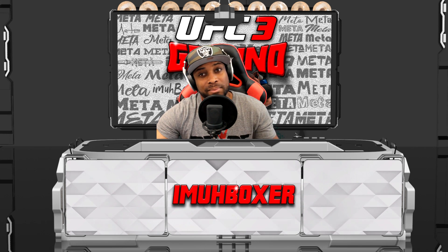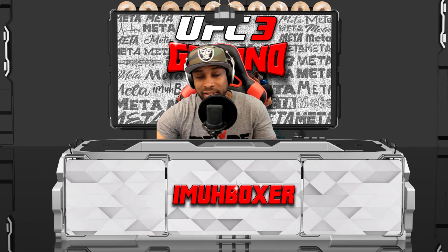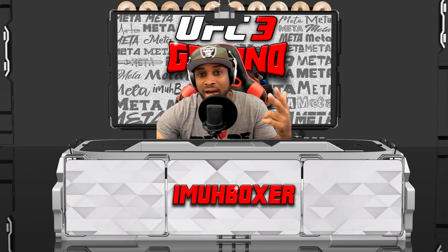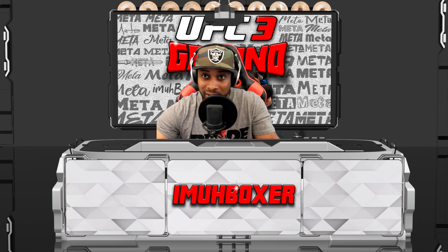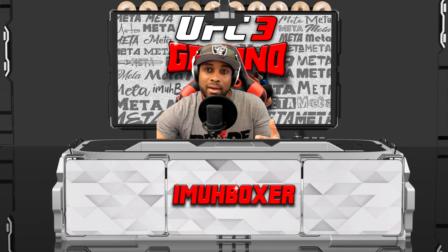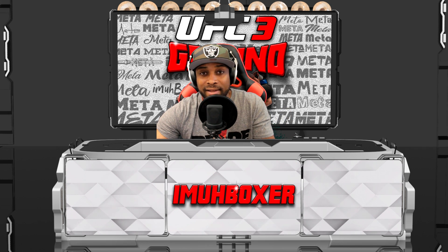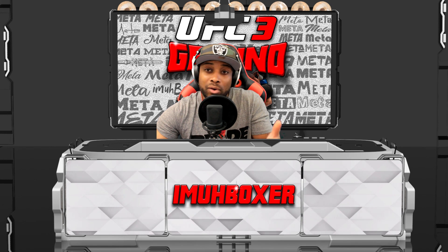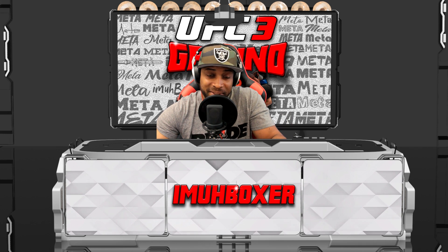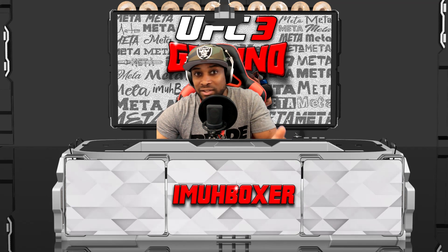We're back with another UFC 3 video. I read all the comments and it seems like everybody wanted to see the ground and the clinch. In my last ESFL pro match I had to use a lot of the clinch and the ground just to survive and stay successful. These meta videos are not just about showing you what I did - we're going to talk about how I did it, and the risk and benefits of each position.